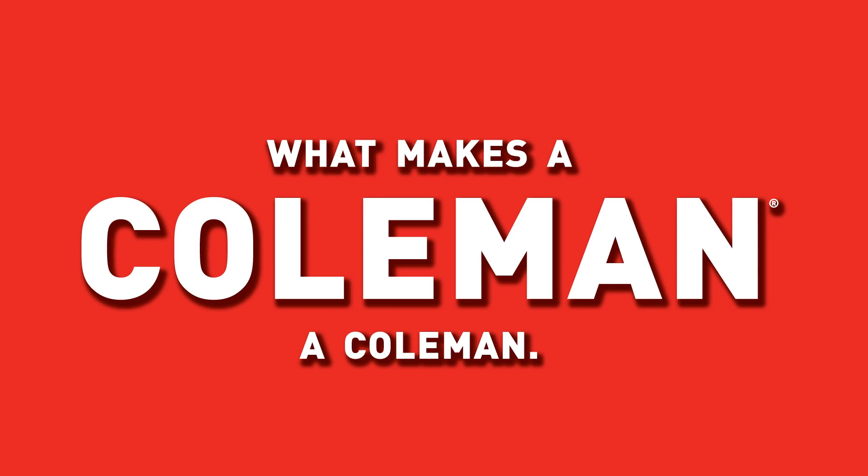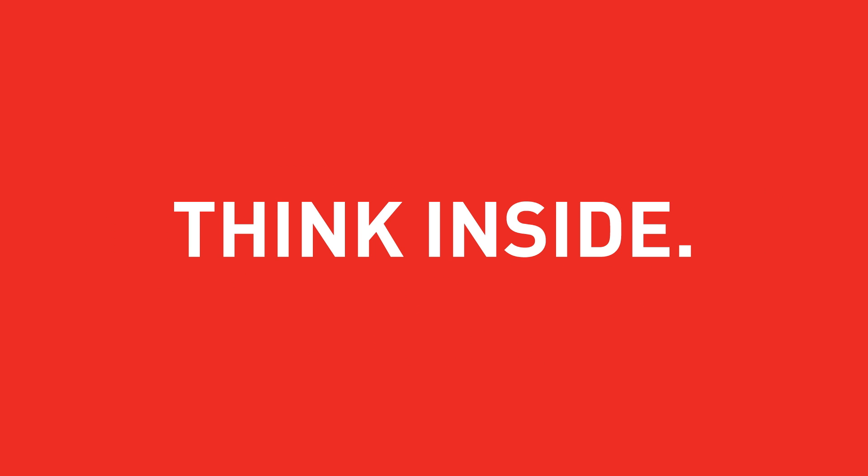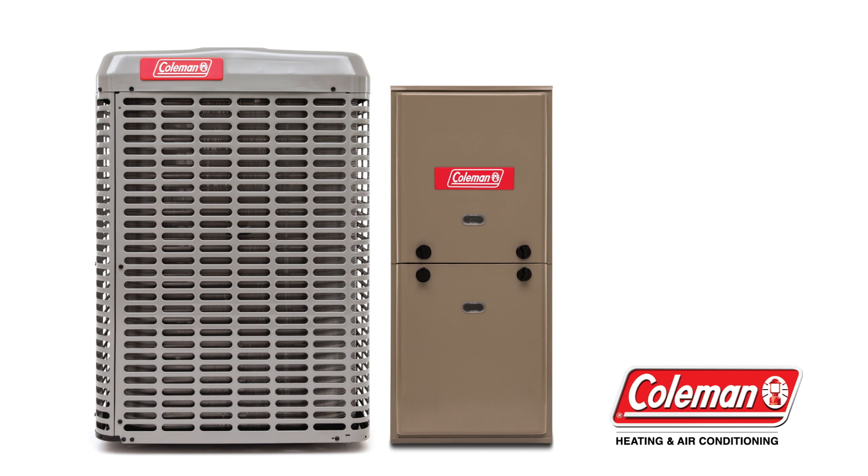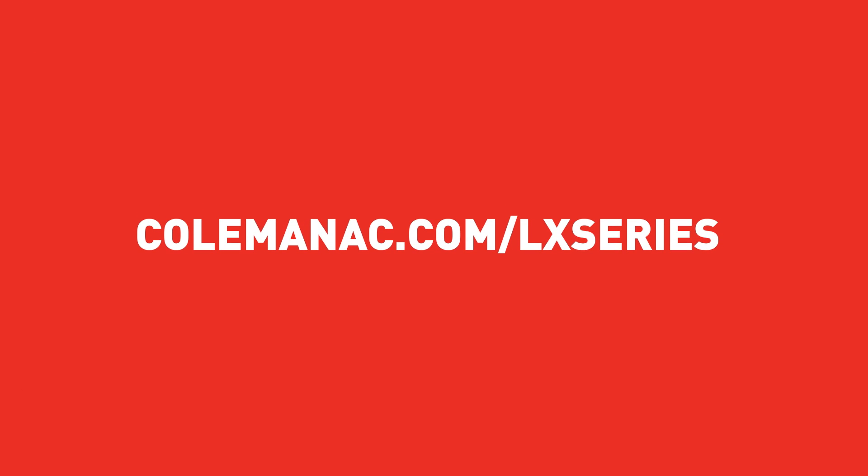What makes a Coleman a Coleman? Think inside. Think outside. The box.